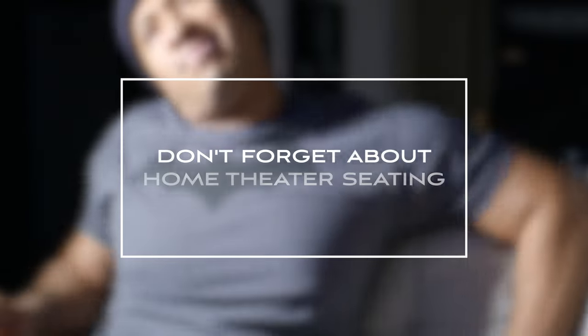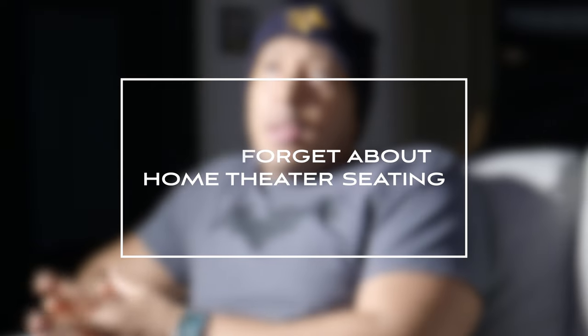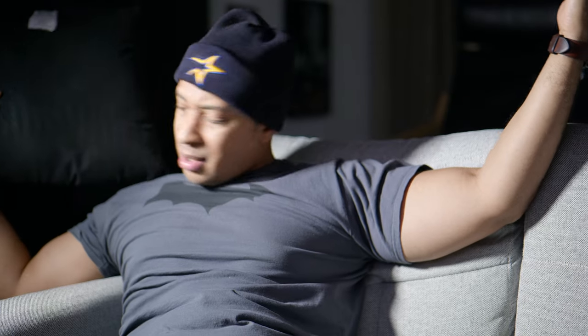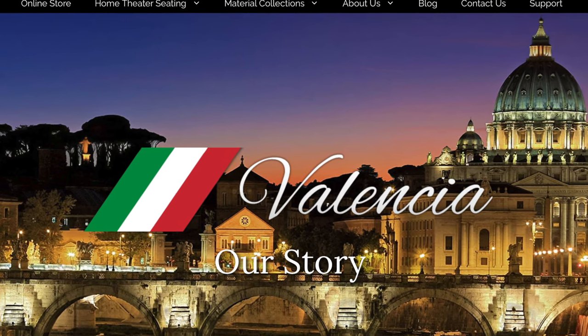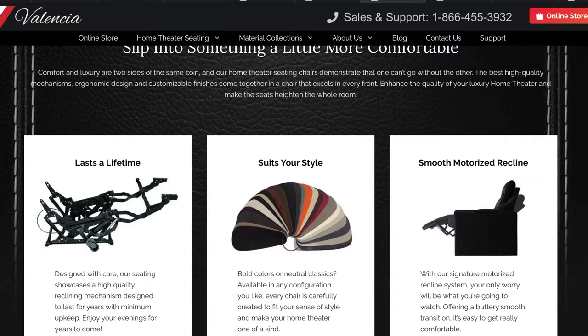There is nothing worse than walking into an amazing home theater with awesome audio and video, and then sitting down in an uncomfortable couch or seat. Why would you spend all that money if you're going to be uncomfortable? This is why you should invest in home theater seating. There are so many great options on the market that offer luxurious Italian leather, that are incredibly comfortable and don't break the bank — like Valencia home theater seating. Valencia's goal as a seating company is to provide beautifully crafted and designed products that always make the owner feel proud to own.